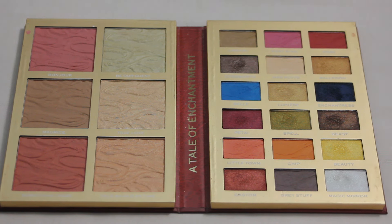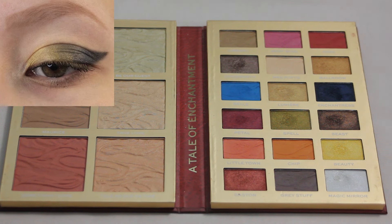Next up we have my iHeart Revolution Beauty and the Beast palette and this is my favorite look. It might not seem like the most exciting, but I love this one — it's kind of the look that really got me into this palette. I used Enchantress, Spell, and Beauty kind of blended across my lid, and this is the look that really got me into the shade Spell. I did not like that shade when I first got this palette but after this look I was using it a ton.